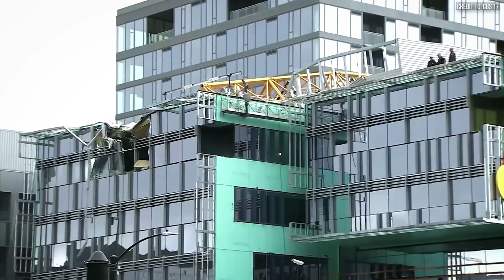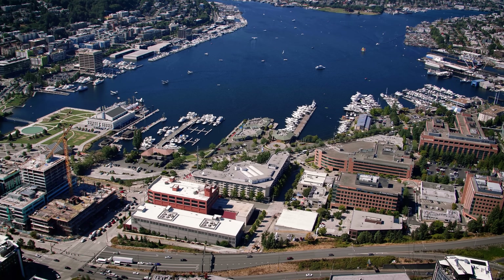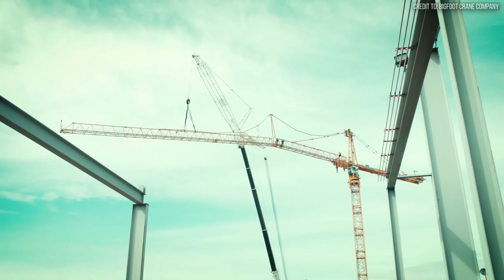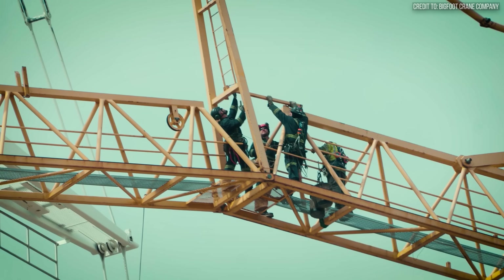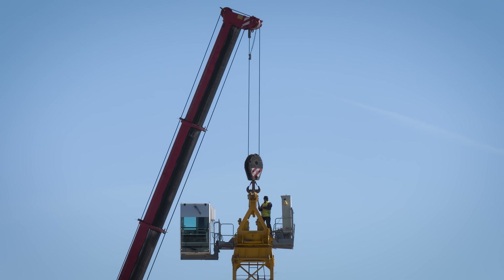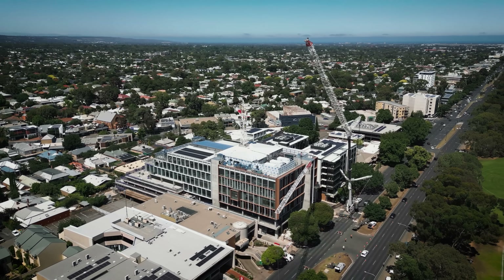Was the pressure to beat the weather worth the risk that was taken? The question left hanging in the Seattle sky is not just how the crane fell, but why a veteran crew would take such a fundamental and devastating risk. The answer is not found in a single decision, but in the powerful underlying culture of high-rise construction itself.